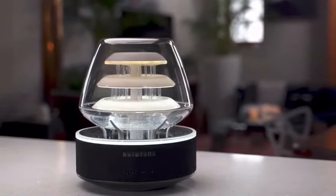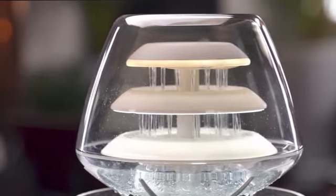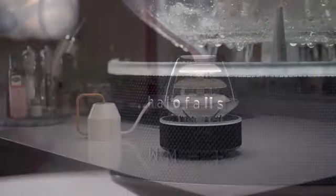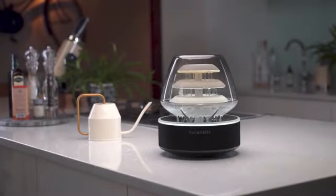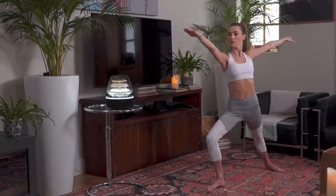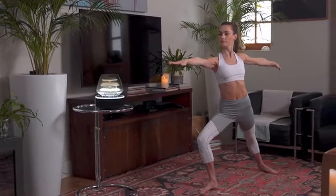It's a one-of-its-kind light and water installation with integrated Bluetooth speakers. It was designed to create an oasis of calm wherever it is kept — in your living room or your workspace.